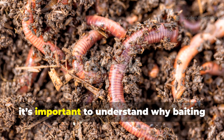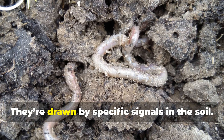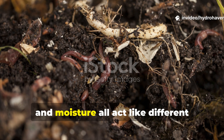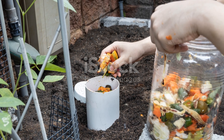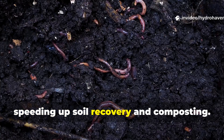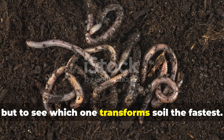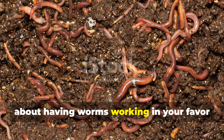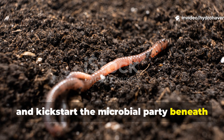Before diving into the test, it's important to understand why baiting worms even matters. Worms don't just show up randomly — they're drawn by specific signals in the soil: sugars, nitrogen, cellulose, and moisture all act like different dinner invitations. By choosing the right food, a gardener can quickly boost worm numbers in one spot, speeding up soil recovery and composting. The goal here wasn't just to find which material worms like, but to see which one transforms soil the fastest. It's not just about having worms — it's about having worms working in your favor to break down waste into humus, create channels for roots, and kickstart the microbial party beneath the surface.